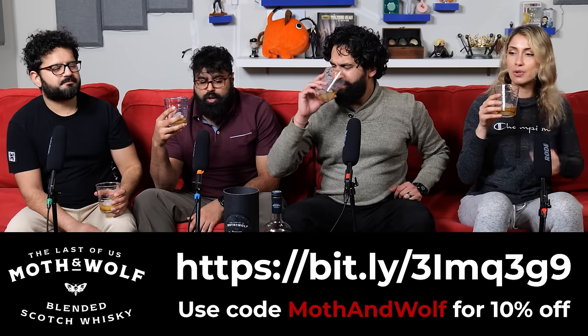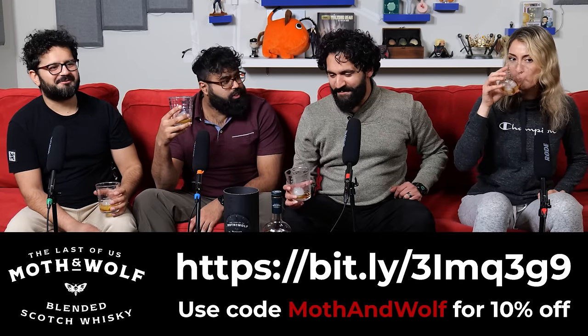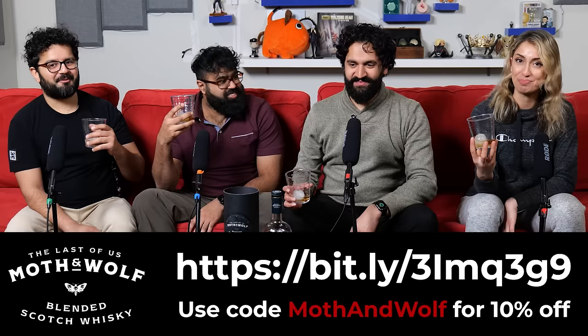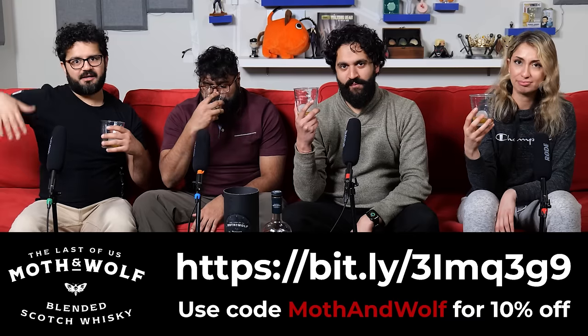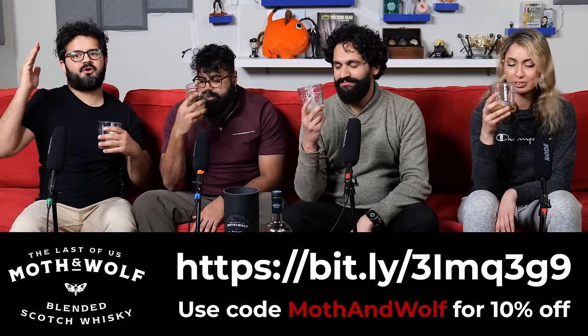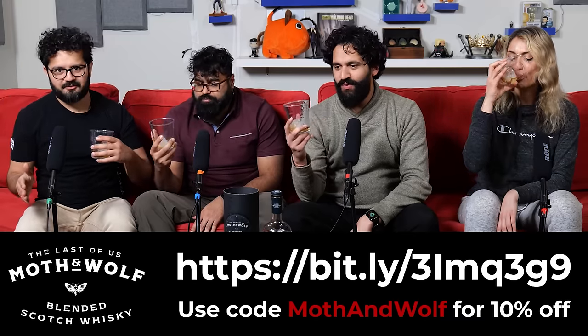Oh my god, it smells so good. It just smells like vanilla. It is so smooth. It is probably one of the smoothest scotches I've had. That's delicious. That's why I'm glad I ordered mine already. I ordered mine too. This is limited edition. Once it's gone, it's gone. So grab your bottle. Link is right here and also in the description.